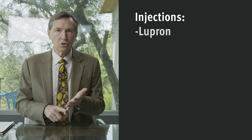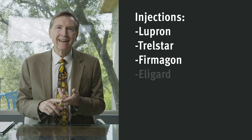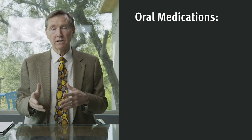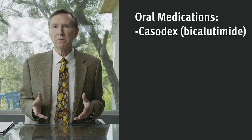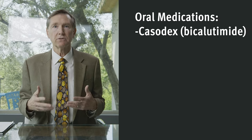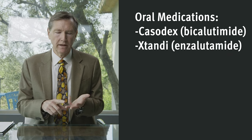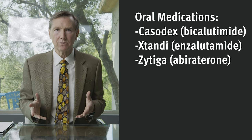The common medicines that are called hormone blockade are the injections such as Lupron, Trelstar, Firmagon, Eligard, and Zoladex. The common pills include Casodex, otherwise known as Bicalutamide. And then the second generation hormone blockades such as Xtandi, generic name Enzalutamide, or Zytiga, generic name Abiraterone. These medicines can be used singly or in combination in various settings depending on what is required for the treatment of each specific individual.